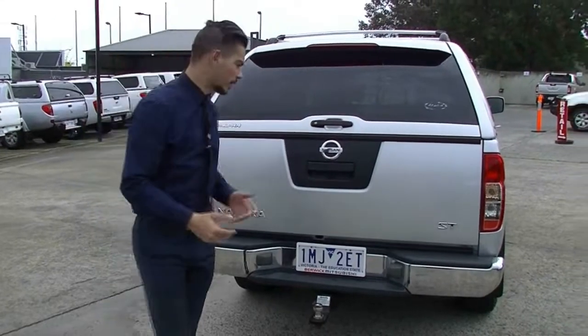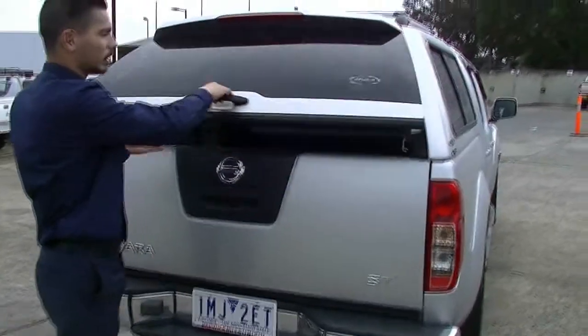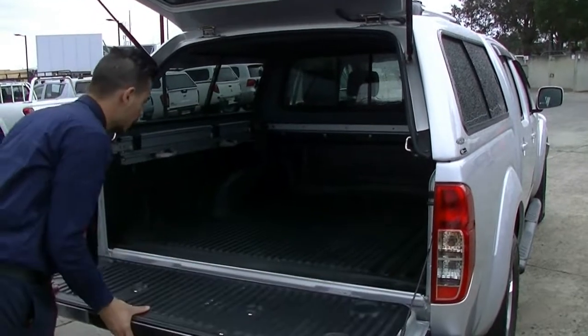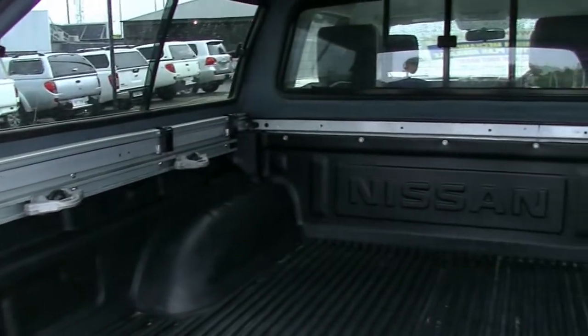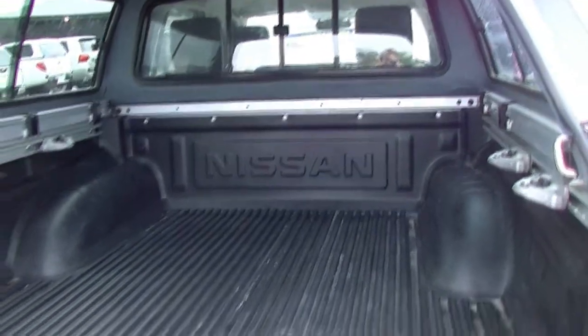Back to the rear of the car — I'll quickly show you how the canopy and tailgate work. Just pull this up here and unlock it like a normal ute. In the back you've got your genuine Nissan tub liner. It has been used a little bit, but it's still in very good condition.